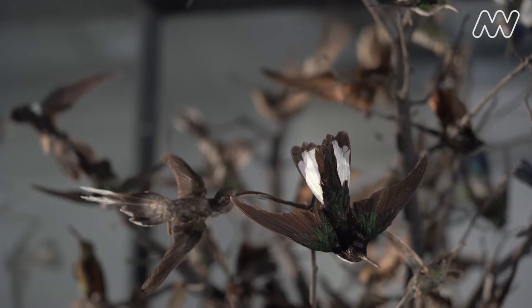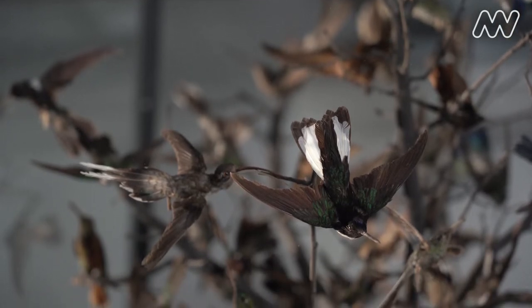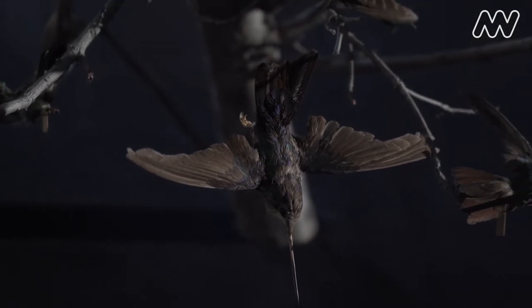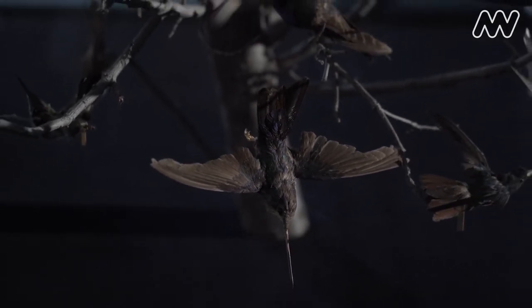Now the hummingbirds you see in the case behind me didn't arrive at the museum in the same lifelike poses that you see. They actually arrived as study skins. Our own taxidermists changed the shape of them so that they looked more lifelike, and that's how they're displayed in the case.